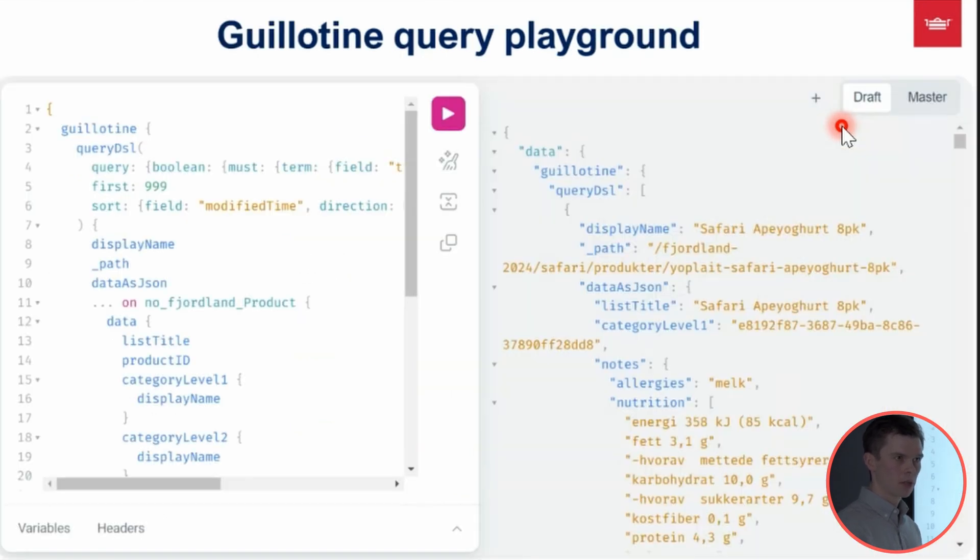Content Studio also comes with a built-in Guillotine query playground, which is a really handy tool. Guillotine is the data layer API, and here we can test and play around with GraphQL queries, formatting the JSON content response as we wish to compose what we need for our web page.